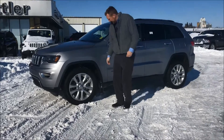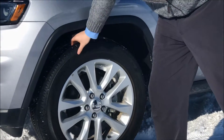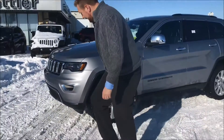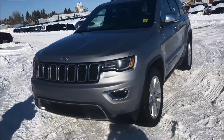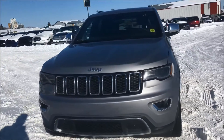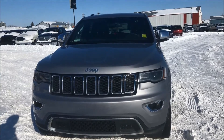We've got nice 20-inch wheels on here and I can feel that there's lots of grip left on them. As we come into the front, you've got your traditional seven-slotted grille of the Jeep with the nice HID headlamps, and obviously you've got your fog lights down at the bottom.